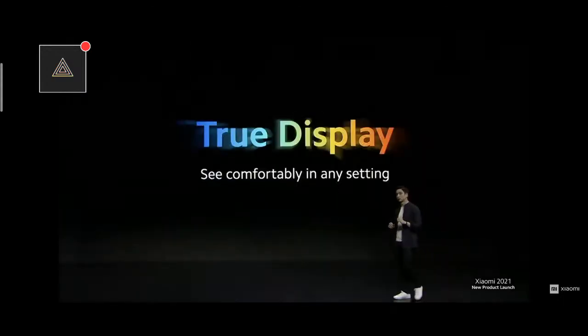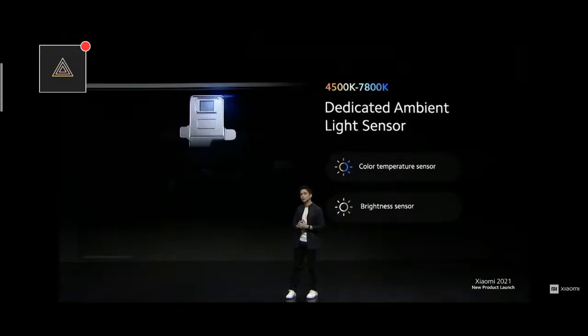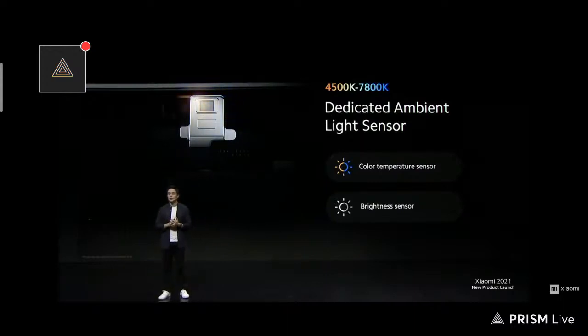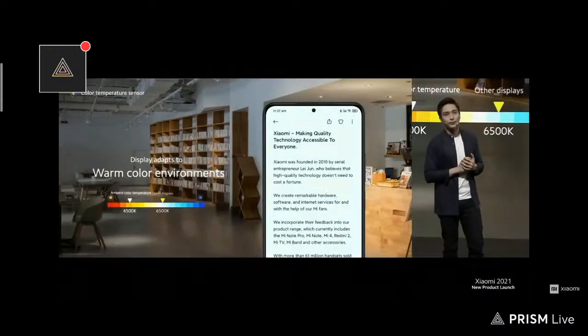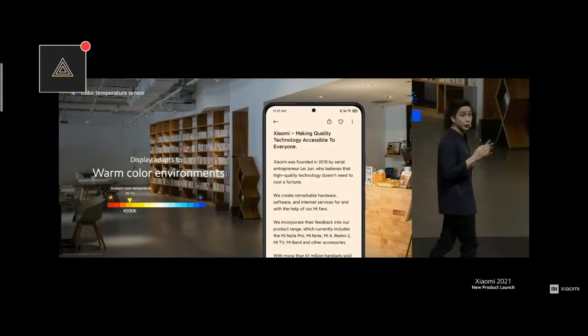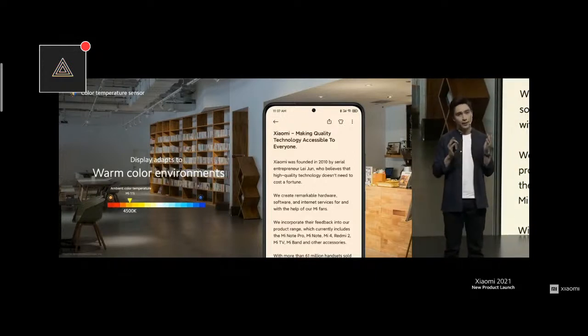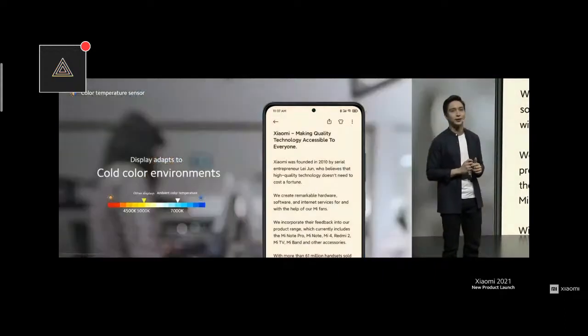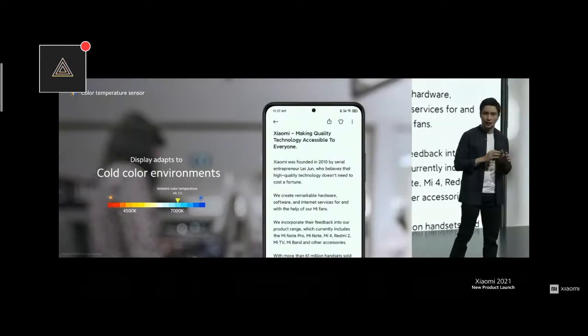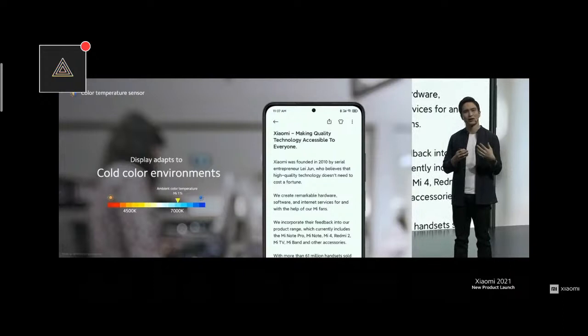To do this, we have introduced TrueDisplay technology. Mi 11i's display is able to automatically adapt the display color temperature based on your surroundings. To detect the color temperature of your surroundings, we installed a dedicated ambient light sensor behind the display panel. So when you're at a cafe, the color is usually warm — Mi 11i's TrueDisplay detects this warm color and automatically adapts the color temperature of your smartphone display for a more relaxed viewing experience. Conversely, Mi 11i's display will also adapt to colder color temperatures, such as when you're in an office environment.